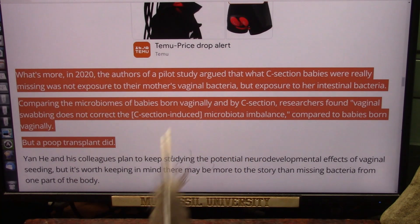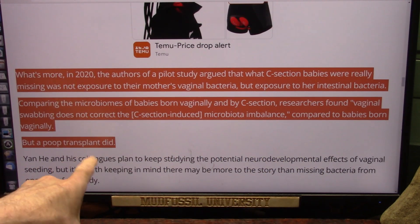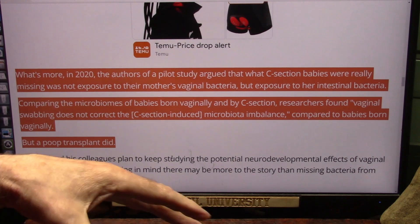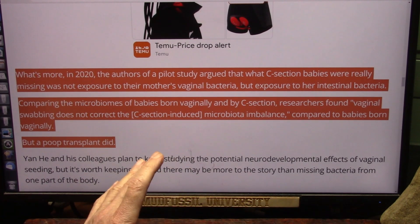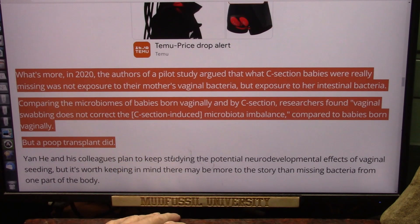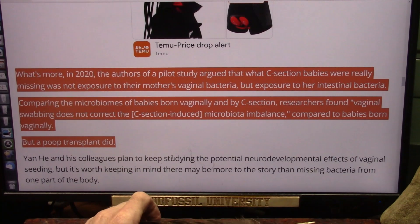Doctors should be able to test the feces of babies and say this kid has problems because he doesn't have any lactobacillus, then do whatever they can with poop transplants. This has to start being studied, and doctors need to start talking among themselves. It's not an approved or well-studied treatment and it's probably not going to be a big money maker — and I think that's the problem. Getting funding for something that won't be profitable usually doesn't go over well.